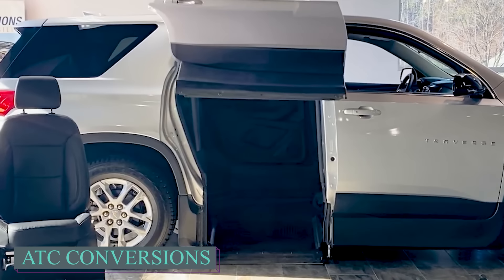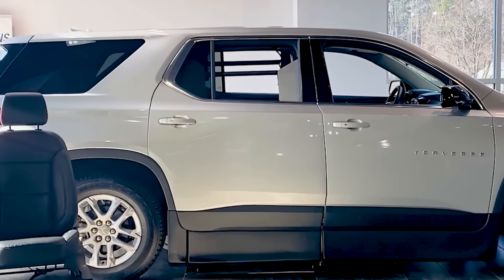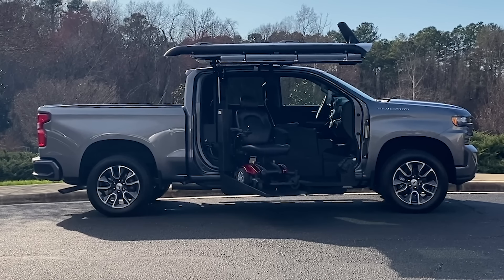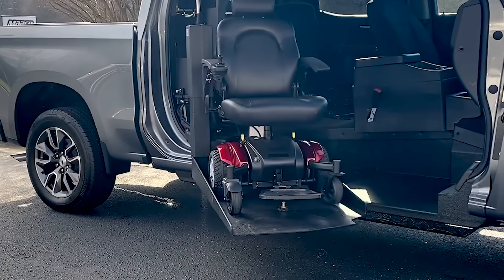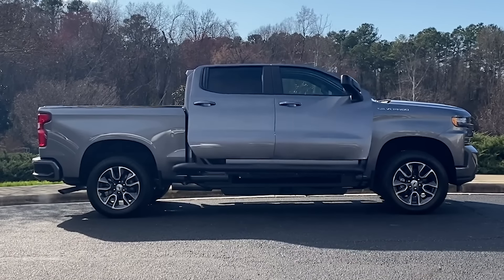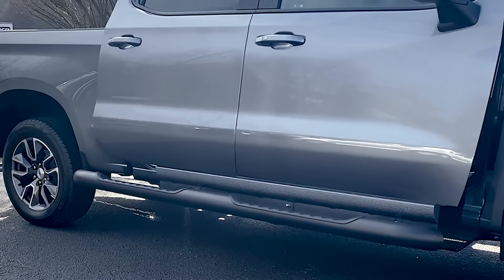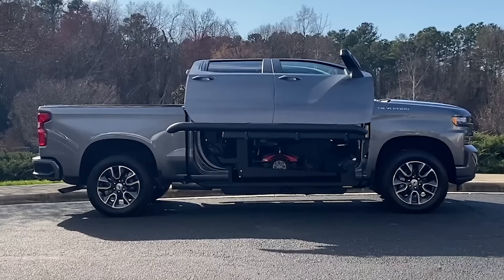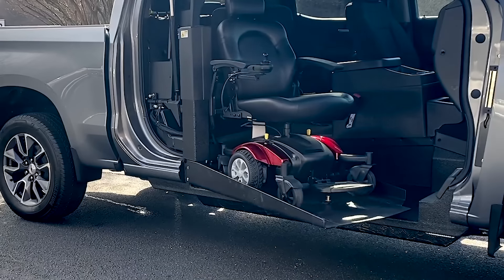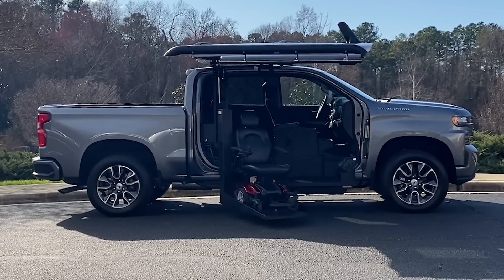Everyone should be able to travel by car, regardless of their level of physical ability. The American corporation ATC is committed to this concept. Well-known vehicles are modified to allow wheelchair access — they alter the body, mechanisms, and interior. A wheelchair platform that can be lowered to the ground with the use of a lift takes the place of the typical driver's seat. Wheelchair truck conversions can give you more power, room, and independence so you can travel in comfort and peace of mind, whether you're seeking a dependable and secure transportation option for yourself or a loved one.